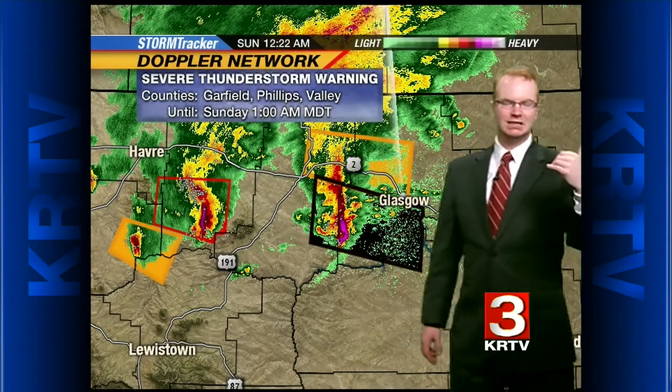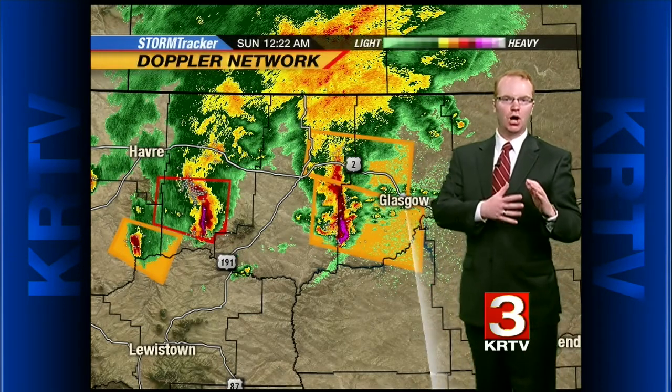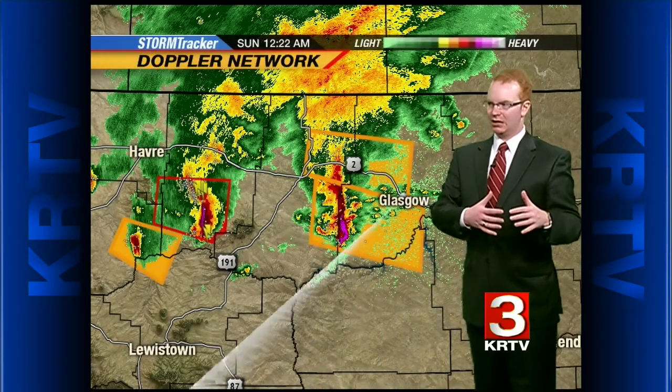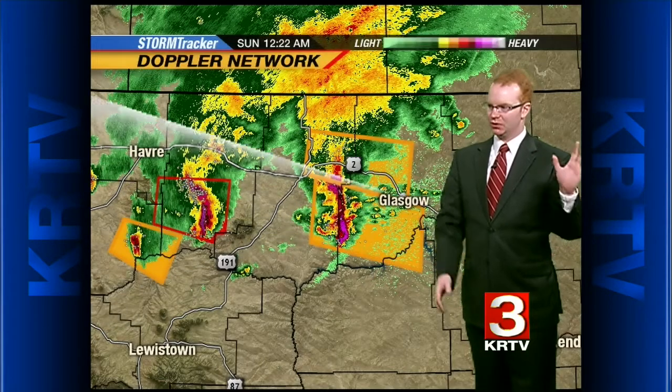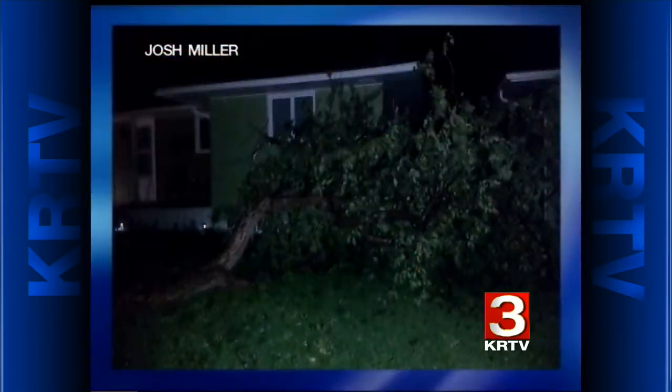We are hearing reports that many are without power right now in Havre and Hill County, and all the way back toward Harlem we are looking at power outages as well. We have a couple of photos to share of some of the damage that we're getting in — this photo here from Josh Miller,